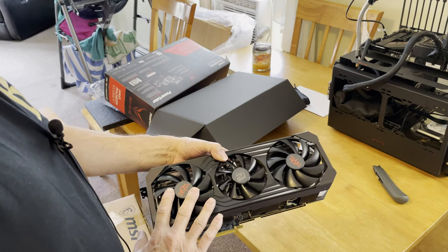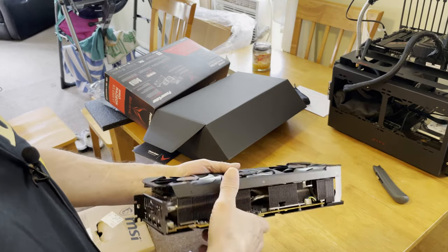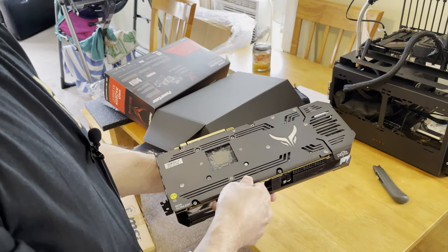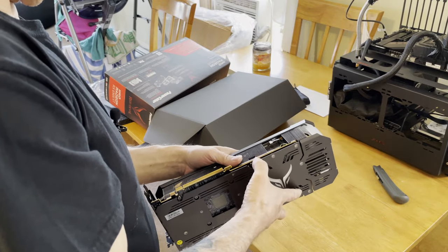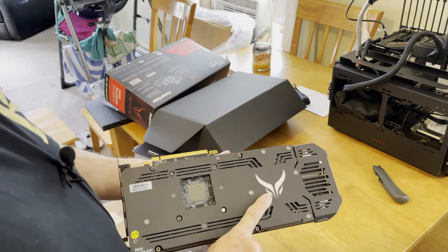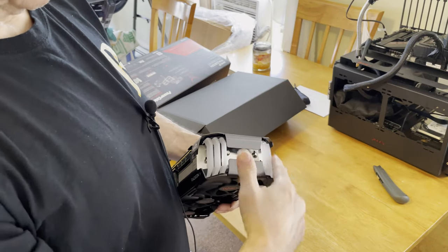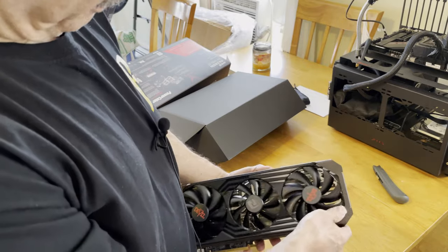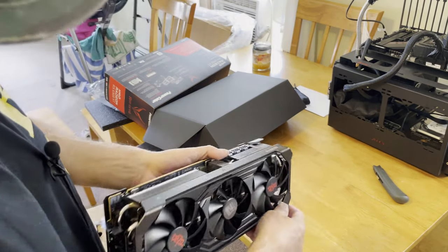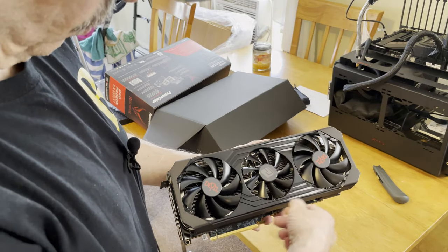It looks like we have a 100mm and a 90mm in the middle — that is absolutely a total three-slot card. It feels like aluminum on the back plate. We've got some ARGB that probably lights up red with a devil head and horns on the back. PowerColor likes their little transparent section here where it lights up and sends out light to go across — it probably fades across and goes all the way up to a point.